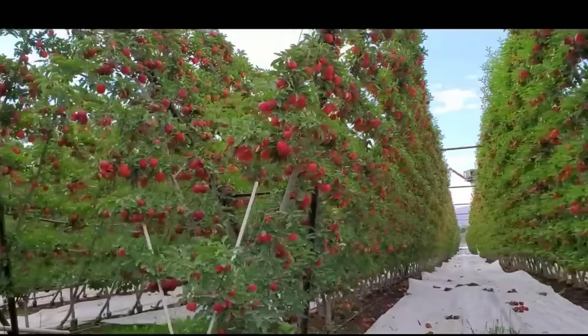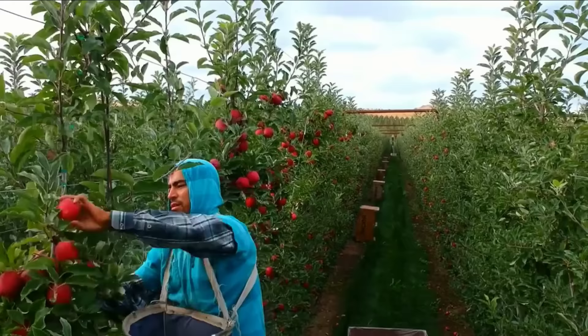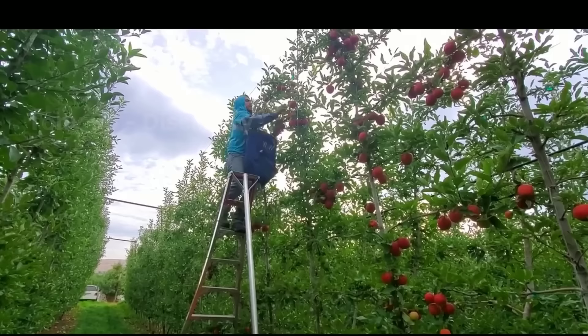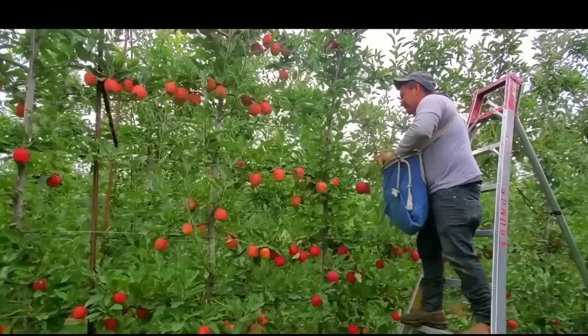How do you feel about the process of harvesting vegetables and fruits in this video? Let us know what you think in the comments section. Goodbye and see you in our next video.